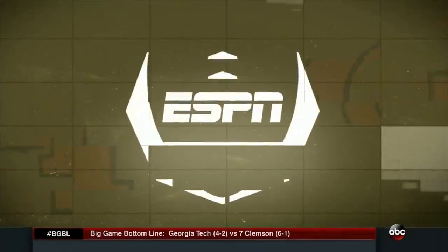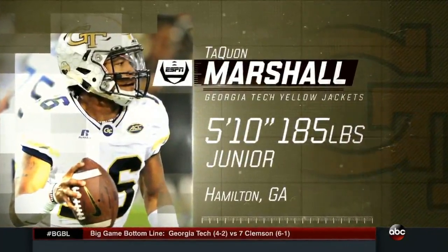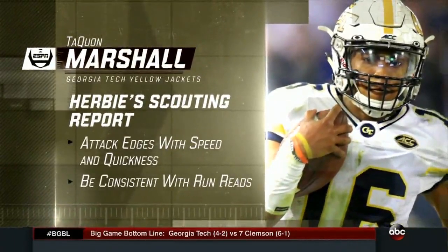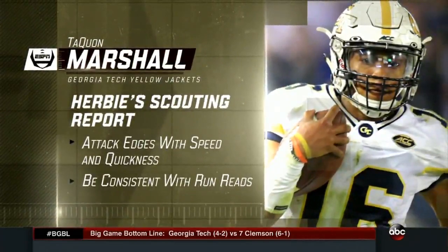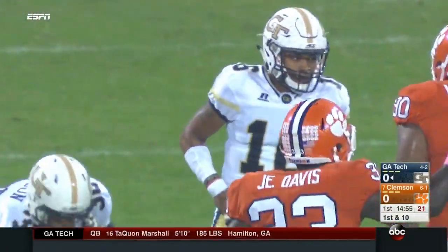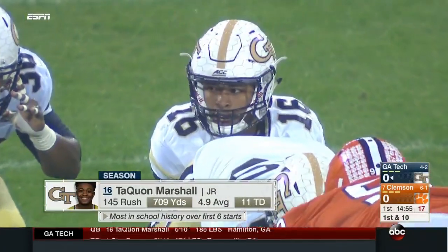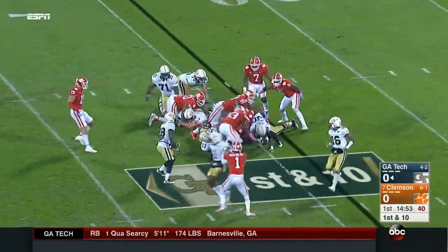Now we'll get Taquan Marshall and this option offense to work. He's 5'10", 180 pounds as a junior — the guy who's really taken over for Justin Thomas this year. He's got to attack the edges with speed and quickness against this defense, and be very consistent with the sloppy conditions on those run reads. Kervante Benson, number 30, is the featured and busiest running back, and he's got the first carry of the night.